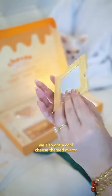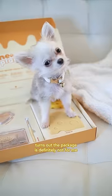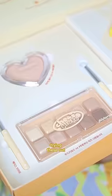We also got a cool cheese-themed mirror. Who's that? Oh my gosh, it's me! Why do I look so hilarious? Turns out the package is definitely not for me. It's Mommy's makeup. They really got my hopes up, but it's okay. Mommy's going to be so thrilled trying these out.